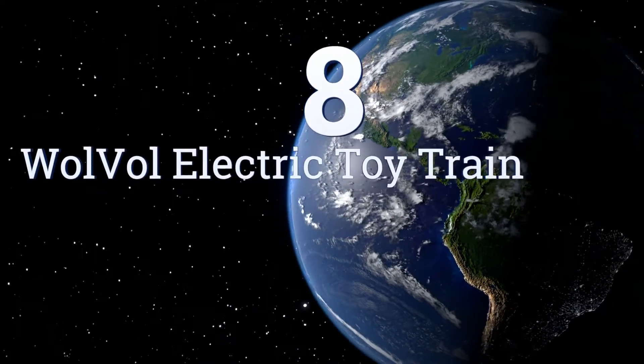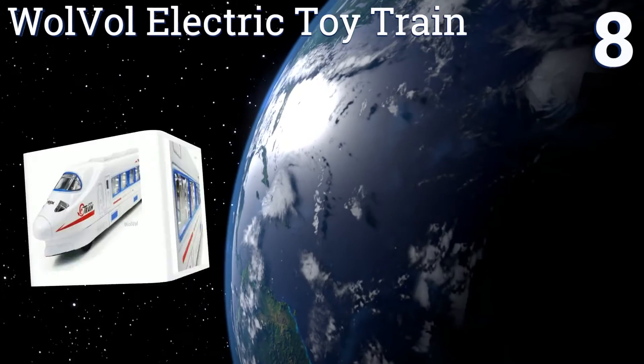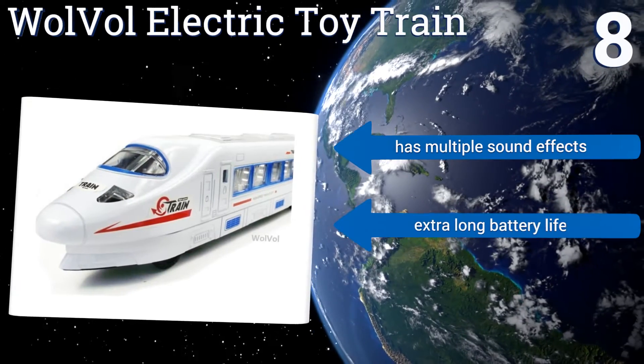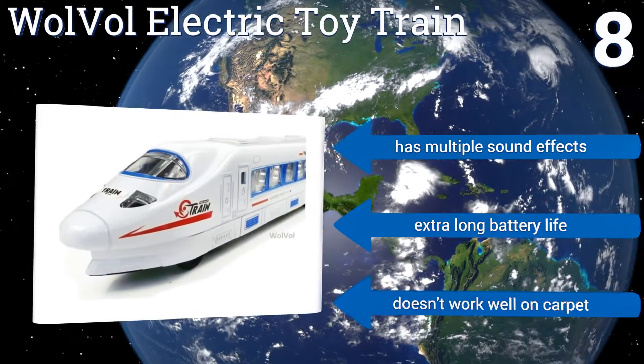Coming in at number 8 on our list, the Walvo electric toy train is made with high-speed wheels and vivid flashing LED lights to capture and keep a kid's attention. It's even designed so that when it bumps into something, it will automatically turn and continue on another path. It features multiple sound effects and an extra-long battery life. However, it doesn't work well on carpet.